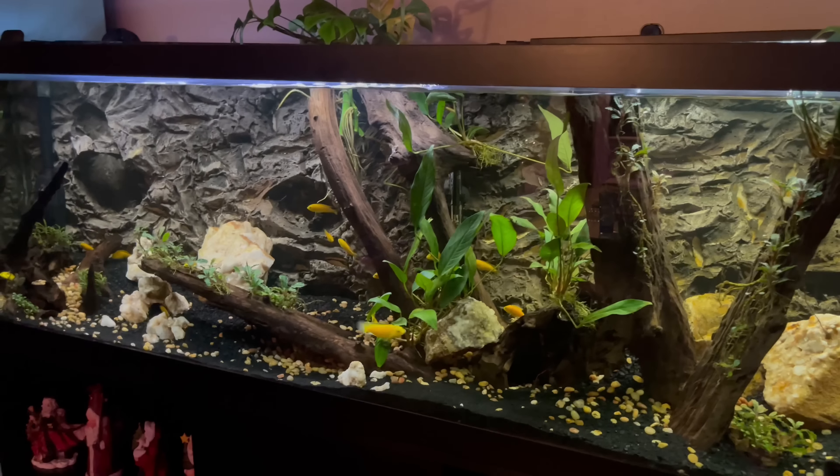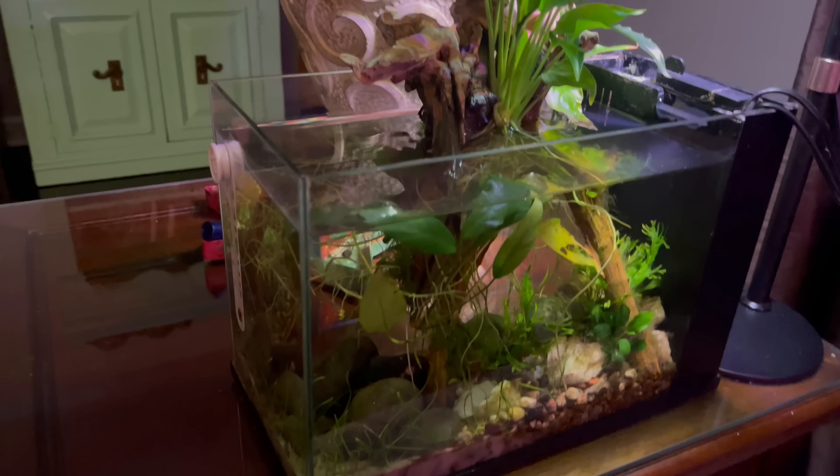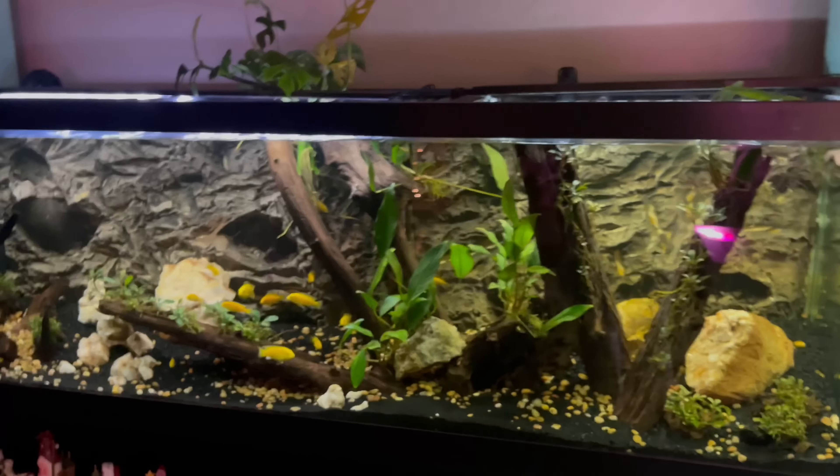My business is called QC Nature Scapes. It's an aquarium maintenance and setup business — a lot of people don't have the time to clean tanks and keep them presentable. Maybe you're having company over soon, or you're a business with a tank you love but can't maintain. You can find me at QC Nature Scapes on Facebook.